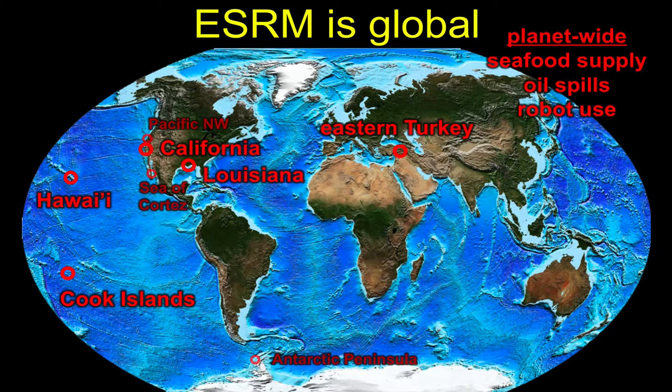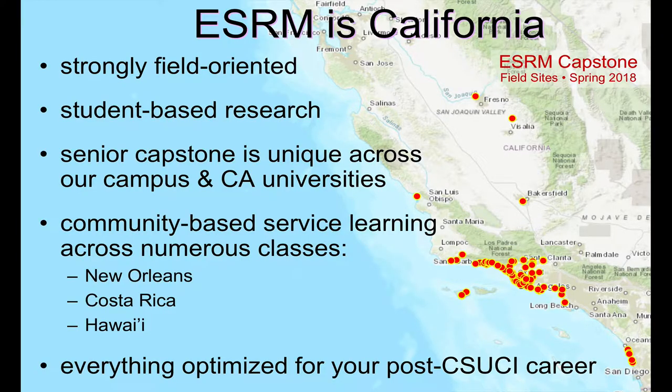First thing to say is that we really are global in extent. These are a bunch of sites right here that I have done work in — and these are just my sites. If we were to add in all the faculty from ESRM, we would cover much of the globe with red dots. Not only are we global in scale, we're also really local. In particular, we're really, really strong right here in Southern California.